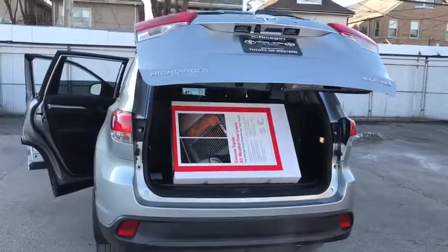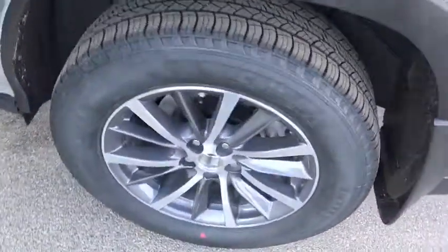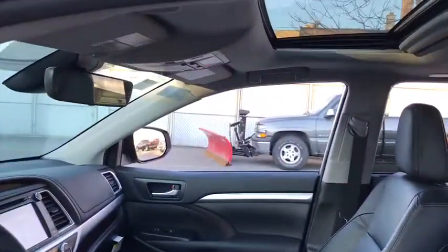Here are some of this vehicle's great options: stability control, power liftgate, traction control, backup camera, steering wheel audio controls, keyless entry, power passenger seat, navigation system, anti-lock braking system, all-wheel drive, lane departure warning, Bluetooth.